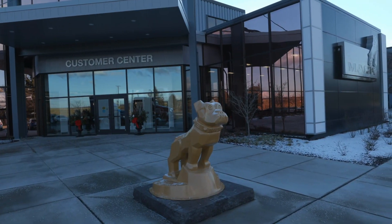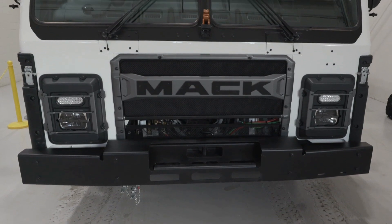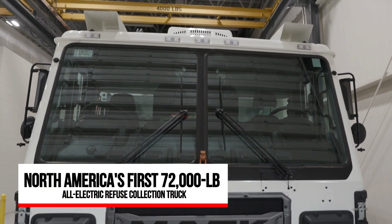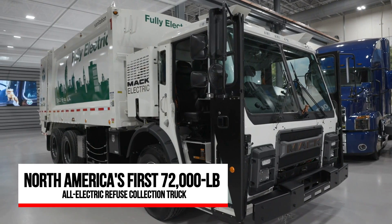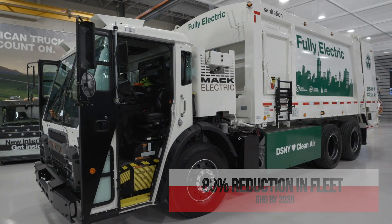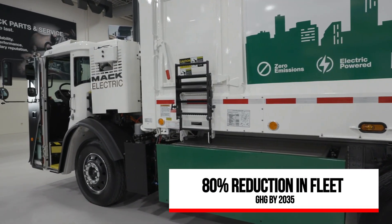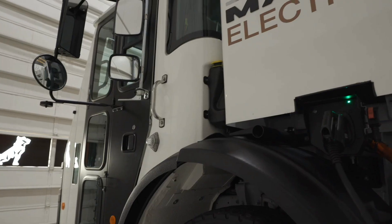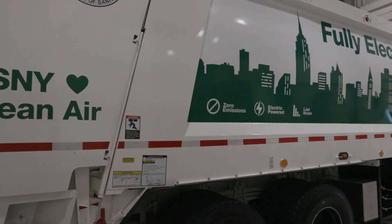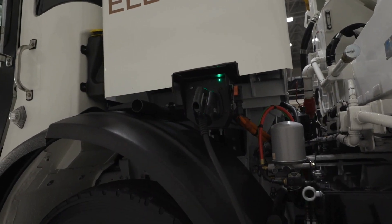I'm Equipment Editor Jim Park at Mack Trucks Customer Center in Allentown, Pennsylvania, where Mack has just handed over the keys to its first electric LR truck to the New York City Department of Sanitation. Under New York City's Clean Fleet Plan, the Big Apple has to cut its fleet vehicle CO2 emissions by 80% by 2035. New York has already replaced 2,200 of its gasoline-powered on-road vehicles with plug-in electric models, and it plans to have at least 4,000 electric vehicles in use by 2025, including electric refuse trucks like the LR.